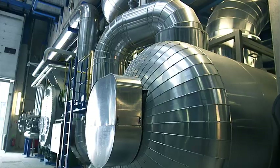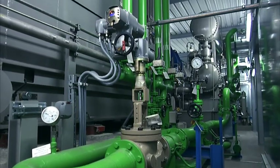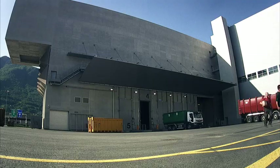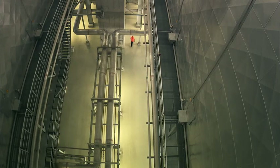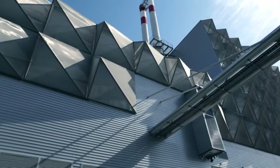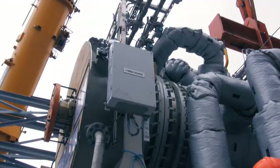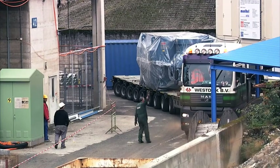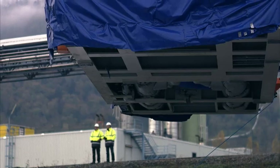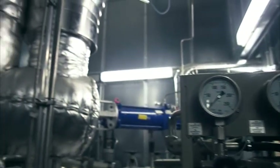As early as the planning stage, we take into account the suitable integration of new plants into your existing infrastructure. The civil engineering is also handled by Kraftanlagen München itself. We plan and erect your power plant according to criteria governing planning approval, plant function and plant architecture. As a vendor-independent company, we design plant technology using proven components that fit precisely, achieving the best possible solutions where economic efficiency, plant availability and environmental protection are concerned.